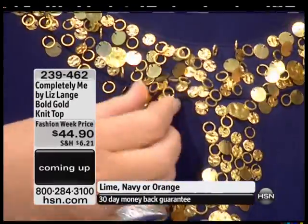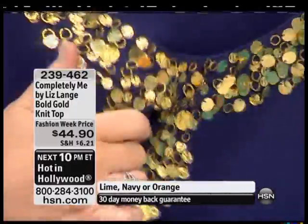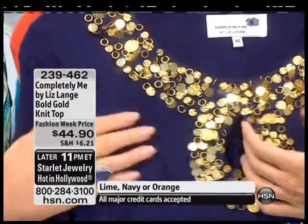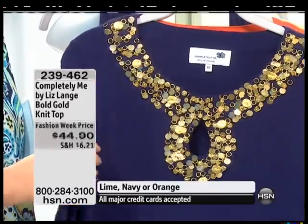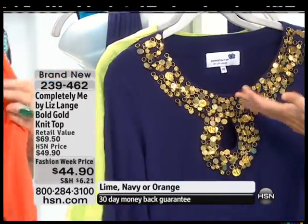These feel like little coins — little hammered coins. They're hand-sewn on, but you're still not going to have to take it to your dry cleaner. Don't worry about that, no extra money on cleaning. But it's just going to give you this — I call this the wow top. You walk into a room and it's wow. And you've got your statement necklace right there.